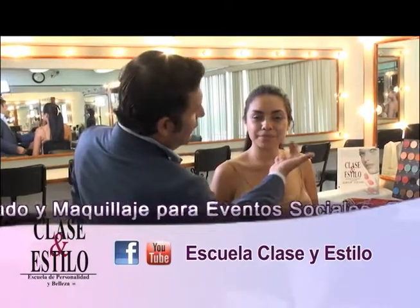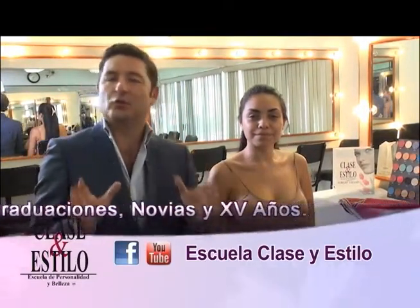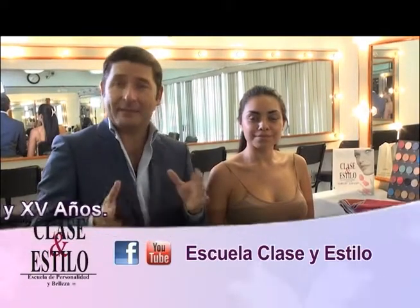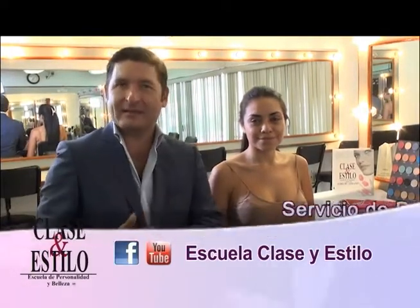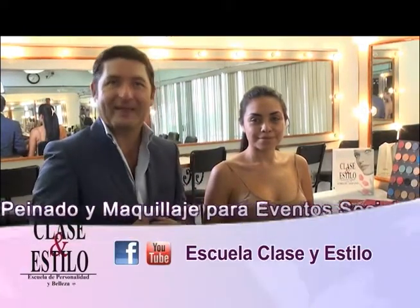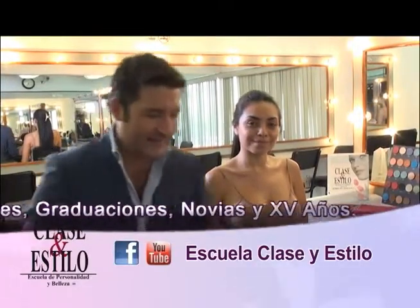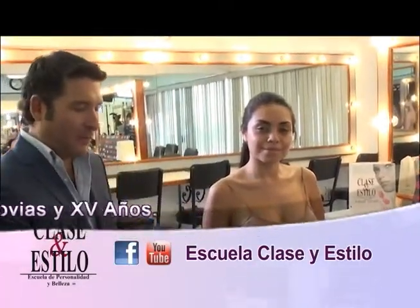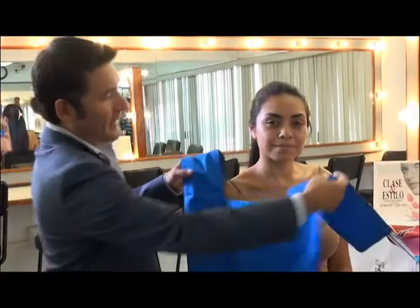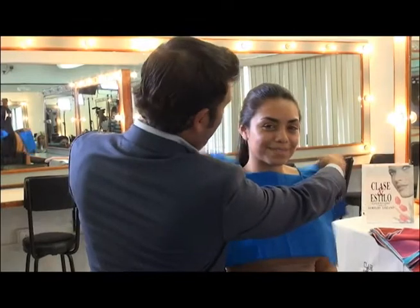Previamente estuvimos analizando el rostro de Sandy, donde básicamente vamos a encontrar que su rostro es cuadrado. De tal manera que tú me ayudarás a decidir cuál es el tipo de escote que más le favorece. Aquí vamos a tomar en primer lugar este escote, que como puedes observar es un escote completamente cuadrado.